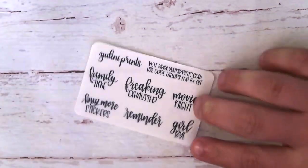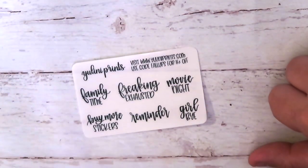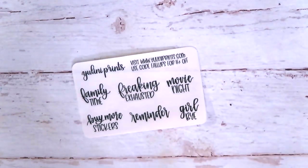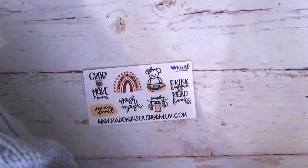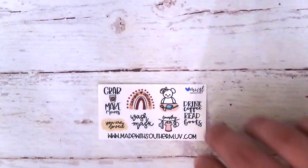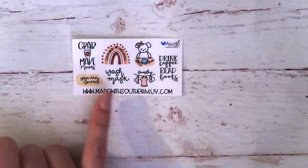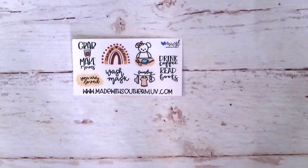Next is from Yulini — 'freaking exhausted,' movie night, 'girl bye' — all accurate. 'Reminder: buy more stickers' and family time. That's a cute script sampler. Next we have Made with Southern Love — another shop I really enjoy. This paper feels really neat, possibly vinyl — it's got a little grip to it. She does really adorable hand lettering. If you're looking for hand lettering or hand drawn icons, she has some really cute ones. I really like that little bear, and it's got little keys.